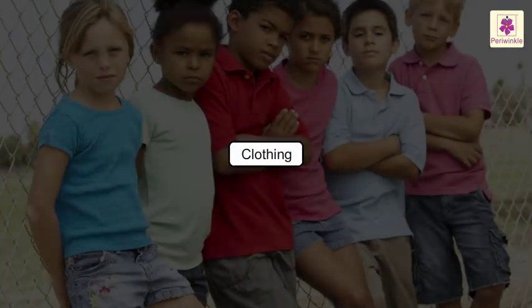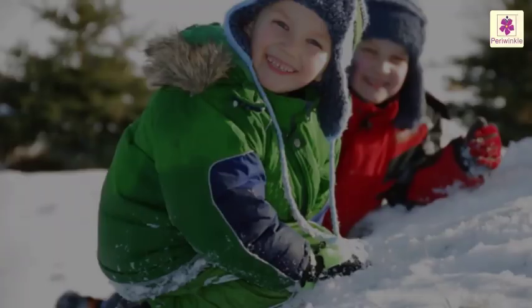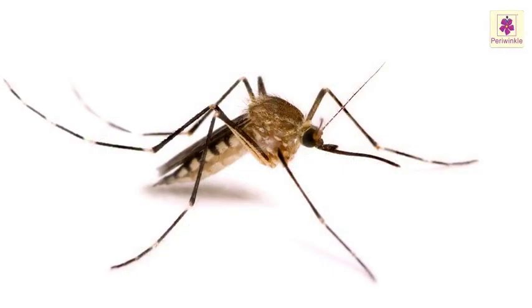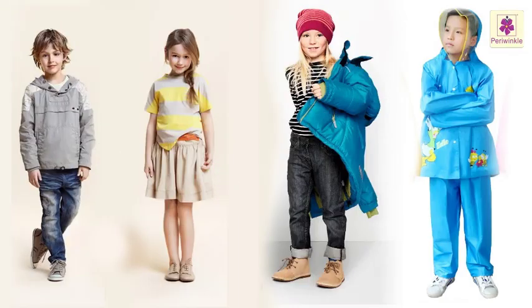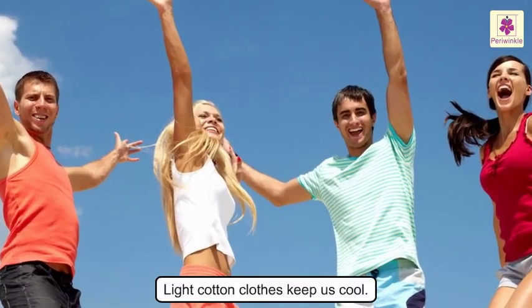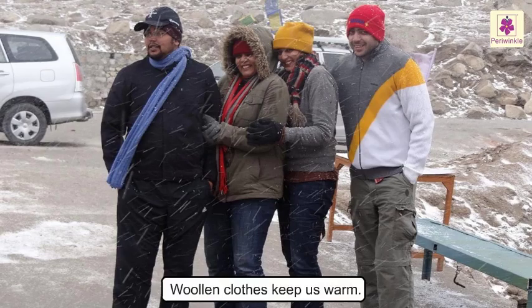We wear clothes to protect ourselves from the heat, cold, rain, and mosquitoes. We wear different kinds of clothes at different times of the year. Light cotton clothes keep us cool when it is hot, and woollen clothes keep us warm when it is cold.